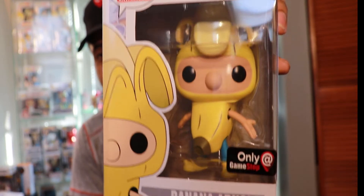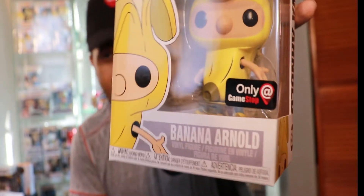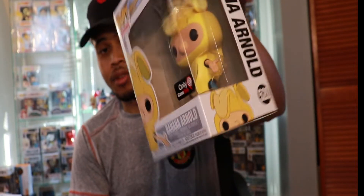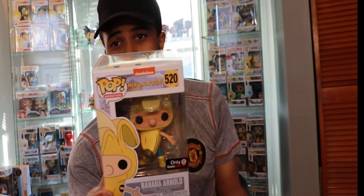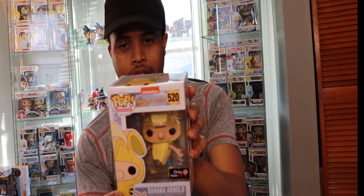And last but not least, we have the Banana Arnold from Hey Arnold. As you can see, this was a GameStop exclusive. I did pre-order this — I was really pretty hyped when I saw they were releasing this pop. They don't do too many of the Nickelodeon ones. Nickelodeon is what I grew up with as a kid, so this definitely brings back some memories and nostalgia.